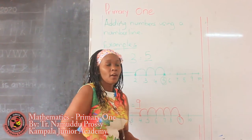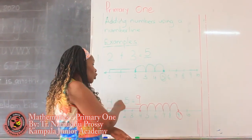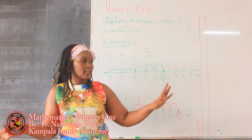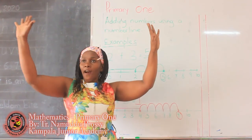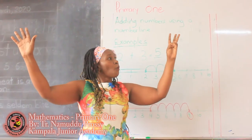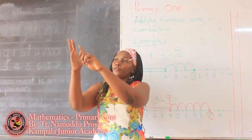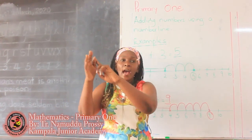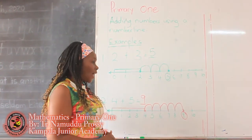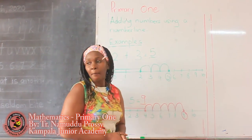We can even prove it — take 4 fingers and 5 fingers, put them together: 1, 2, 3, 4, 5, 6, 7, 8, 9. Which is the same as 9. So we have learned how to add using a number line.